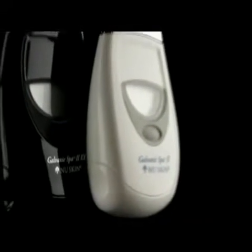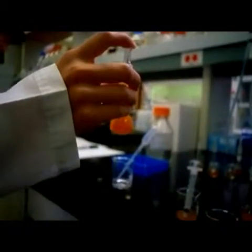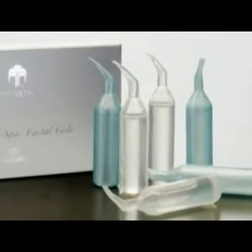Only Nu Skin helps you take control of your skin's future and helps you improve your appearance faster. So let our science be your secret and make your age a mystery with Nu Skin Galvanic Gels featuring AgeLock. Time will never tell.